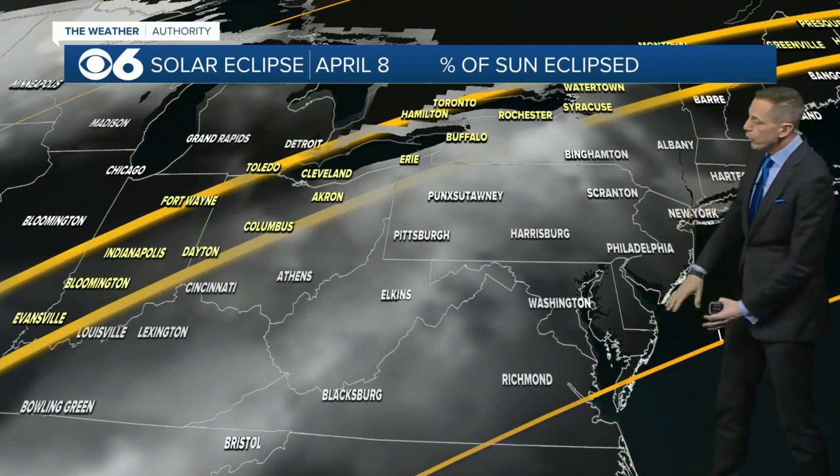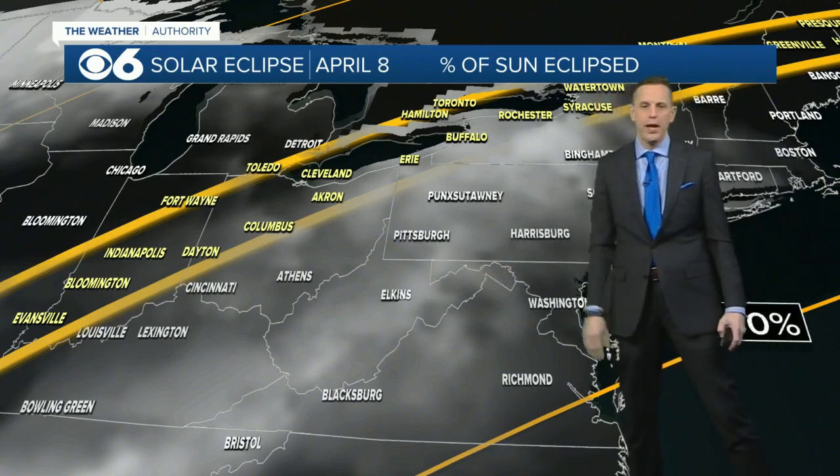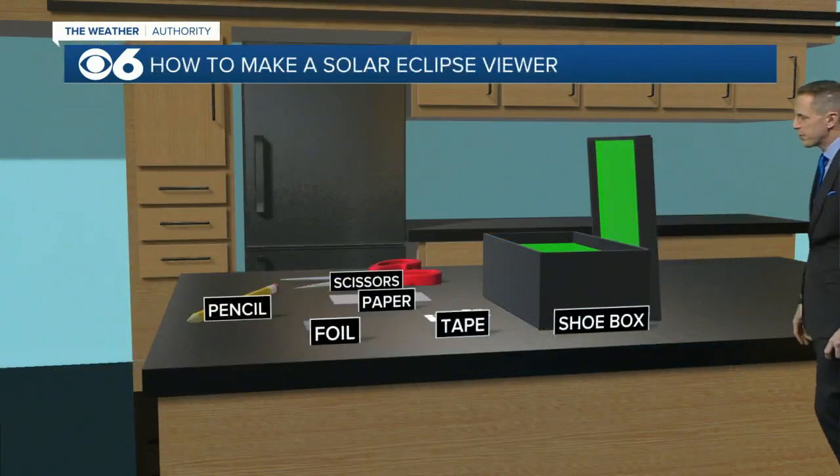Here locally, we'll see increasing cloud cover from the west, more clouds west of I-95, with more clouds near and west of the mountains. That may hamper the viewing. It looks like maybe one of the best spots to see the path of totality would be in northern Maine, where lots of sunshine is expected up there.